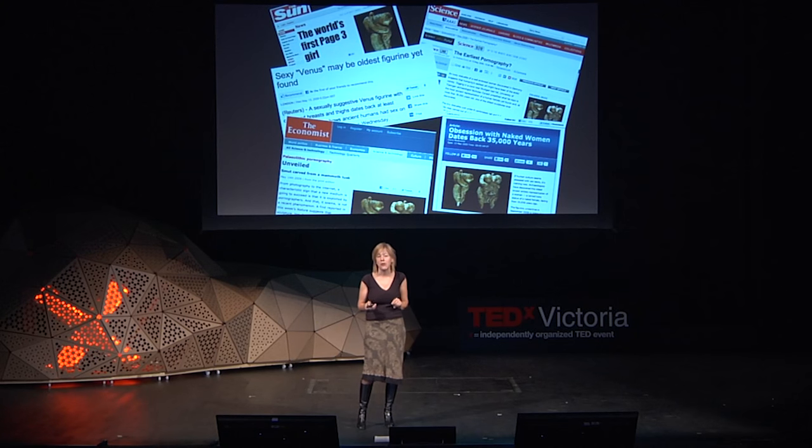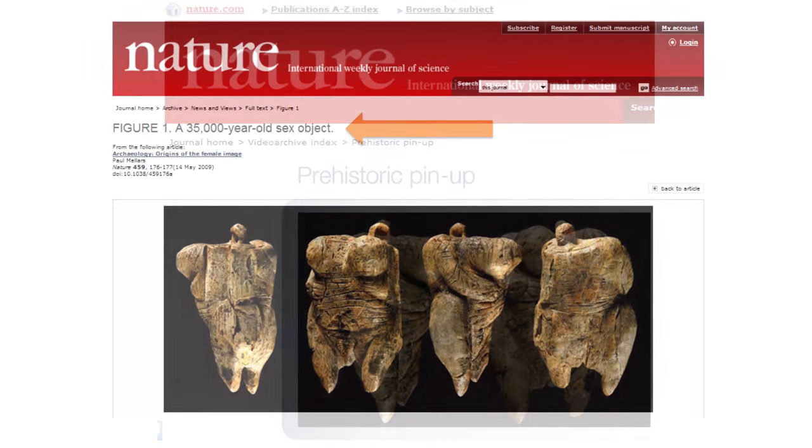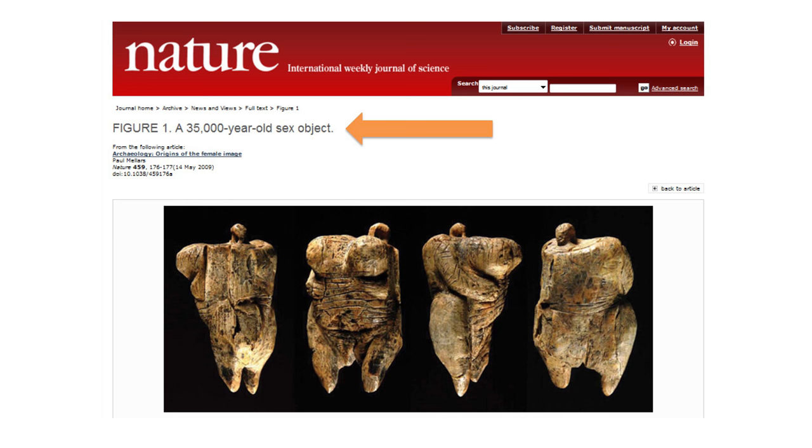This figurine was published originally in the journal Nature — the most prestigious journal in the world for scientific discovery. And this is how Nature described it: a prehistoric pin-up. It gets worse: a 35,000-year-old sex object. And the summary article implied that it was bordering on pornographic, sexually explicit, and even aggressively sexual.